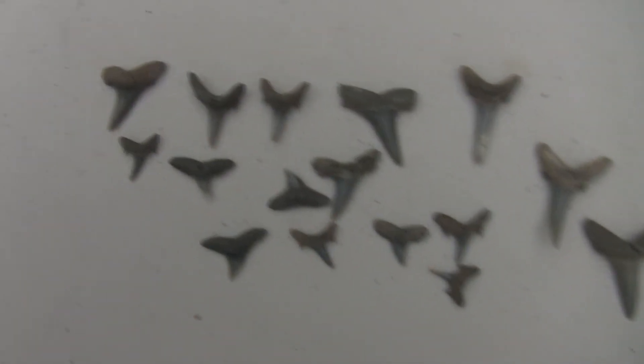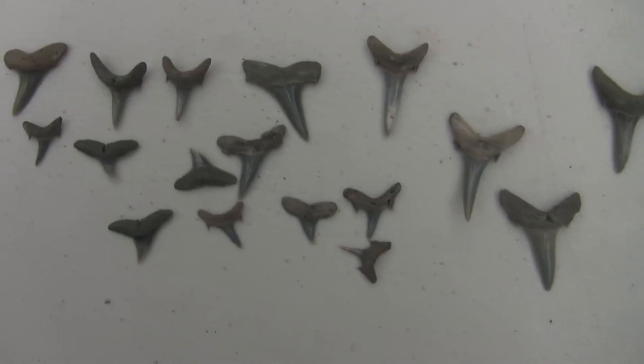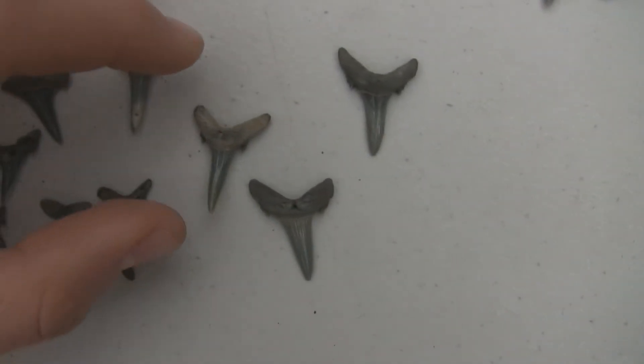And here are some of the sand tiger teeth — some of the smaller teeth, but they're still really nice.